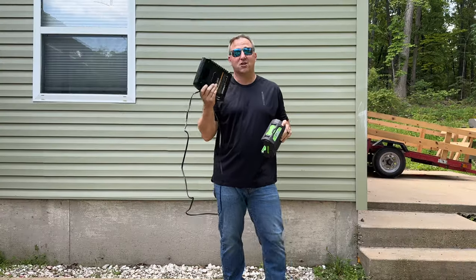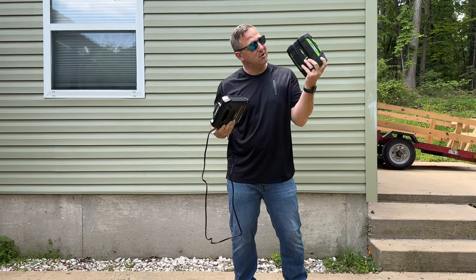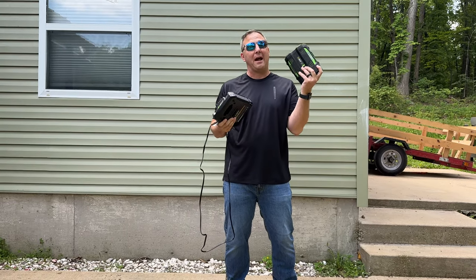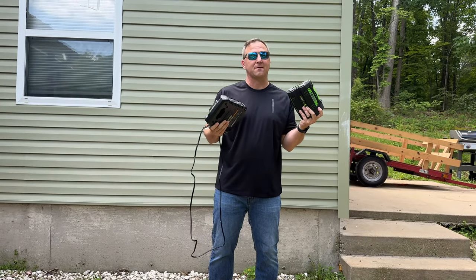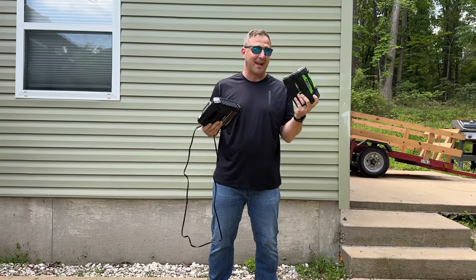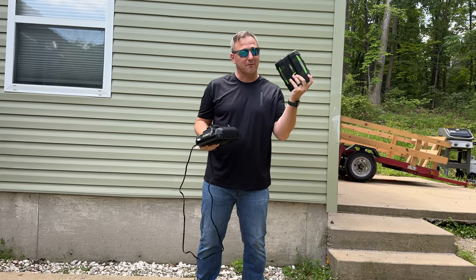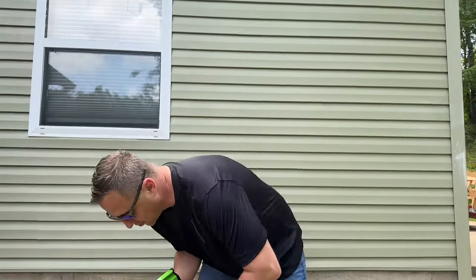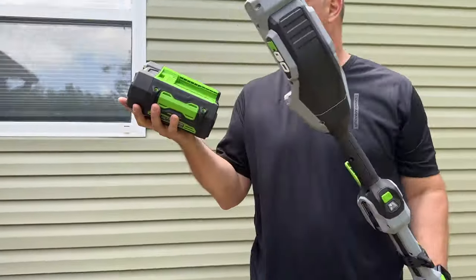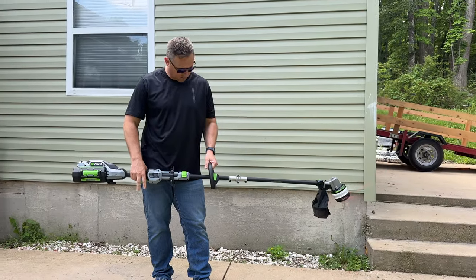This charger packs a pretty good punch — it's a 320-watt charger and this is a 224 watt-hour battery pack. It only took about 40 minutes to get a full state of charge from two bars, so I think it'll take about an hour to charge from empty. Alright, moment of truth — let's see how this thing performs.